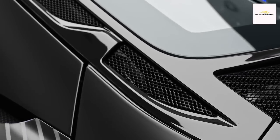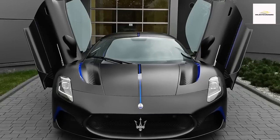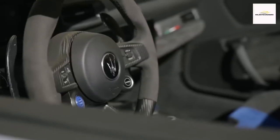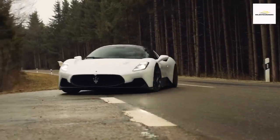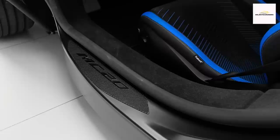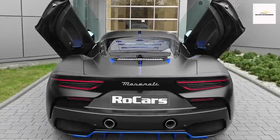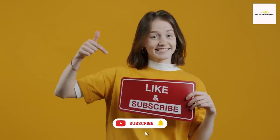The 2023 Maserati MC20 stands as a thrilling testament to the fusion of power and innovation. With its sleek Italian design, roaring twin-turbo V6 engine, and track-worthy handling, the MC20 offers a wild super-sports car experience that commands attention on both the road and the track. From its captivating exterior to its advanced technology and exhilarating performance, the MC20 redefines the limits of what a modern exotic car can achieve. Thank you for watching, follow for more.